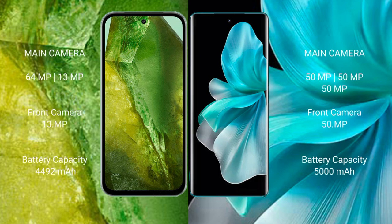Google Pixel 8a features a dual rear camera setup with a 64MP main camera plus a 13MP ultrawide, and a 13MP front camera. Vivo V30 Pro features a dual rear camera setup with a 50MP plus 50MP configuration, and a 50MP front camera.